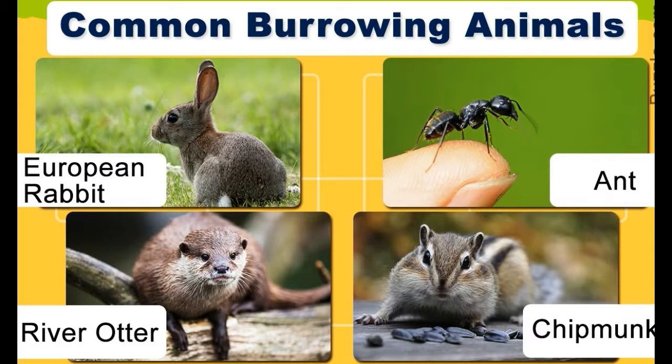There's almost no class in the animal kingdom that doesn't include burrowing animals. The burrowing lifestyle is popular among different classes of animals which include mammals, amphibians, reptiles, birds, insects, and rodents. An even broader classification would divide the animals into two major categories: vertebrates and invertebrates.